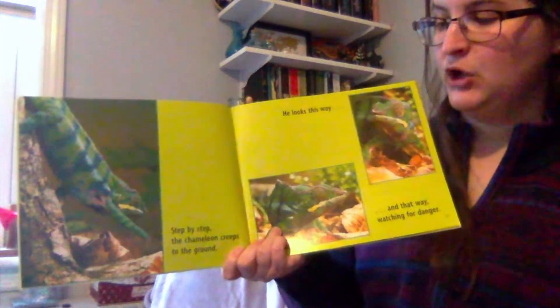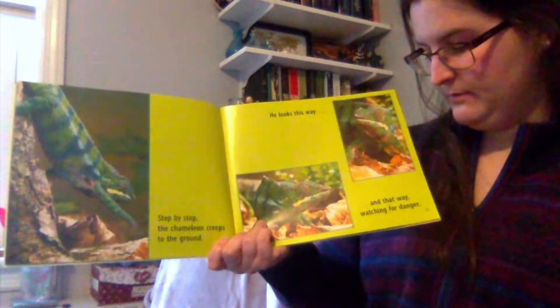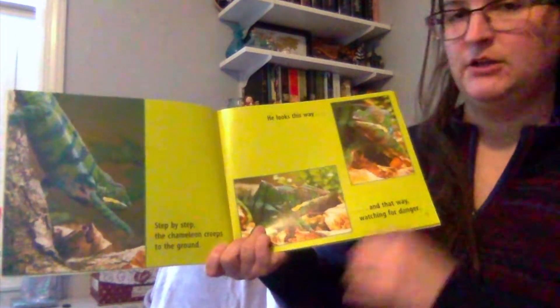Step by step, the chameleon creeps to the ground. He looks this way, and he looks that way, watching always for danger.